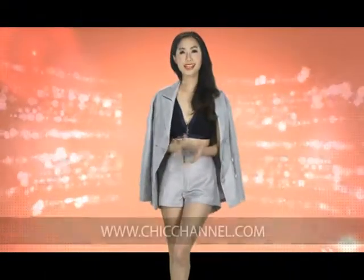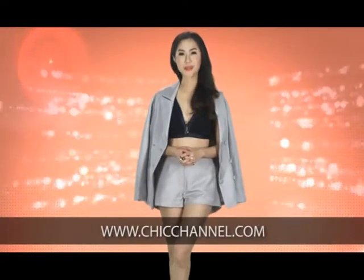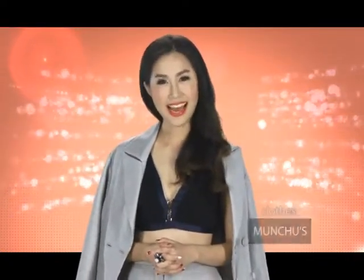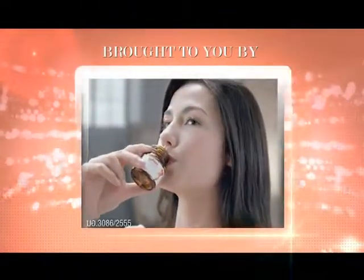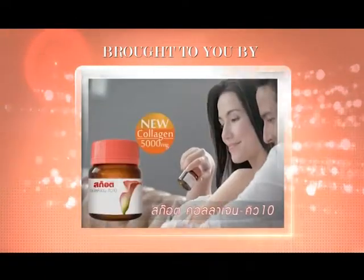For more of the latest and hottest fashion, click on to worldwideweb.chicchannel.com. See you next time on Fashion Update on Chic Channel TrueVision 360. Until then — brought to you by Scotch Collagen Q10, the beauty within.